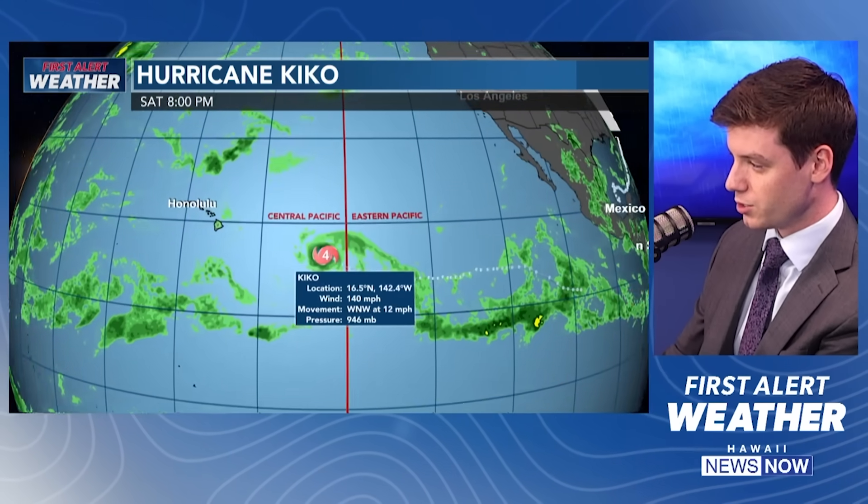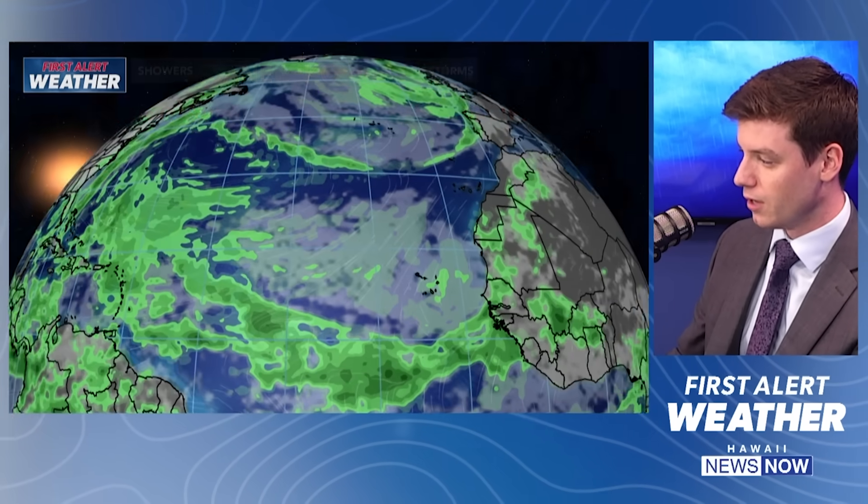Still, we have to be vigilant. Kiko is Category 4 right now, and if it doesn't start to disintegrate in that hostile environment, we'll have to reevaluate the forecast.